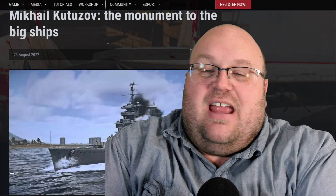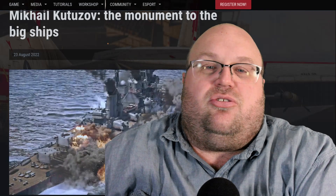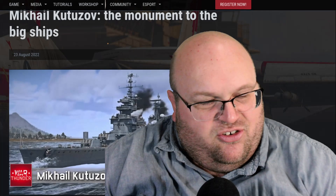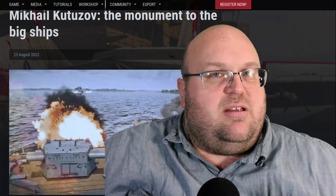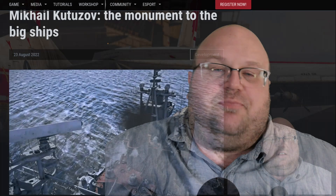They announced another vehicle for the upcoming patch. Bear with my pronunciation here, which is certain to be incorrect — the Mikhail Kutuzov. And this is a little bit of interesting history on this one, but the ship itself looks like it doesn't have really much service history behind it. But the person it's named after is a bit interesting. Might be worth some research later.